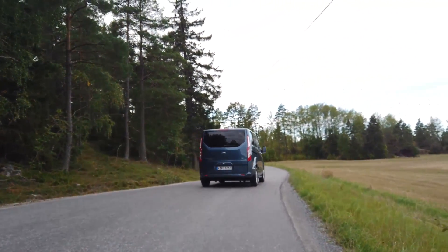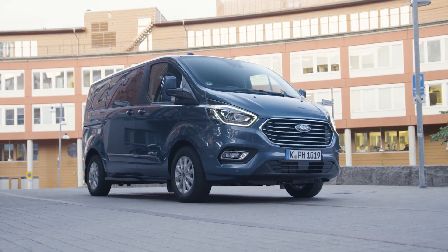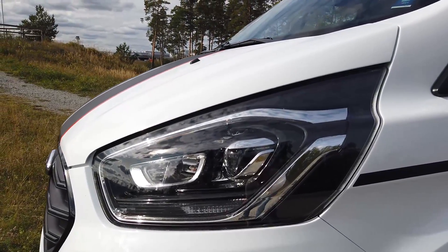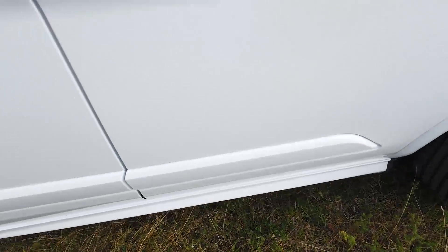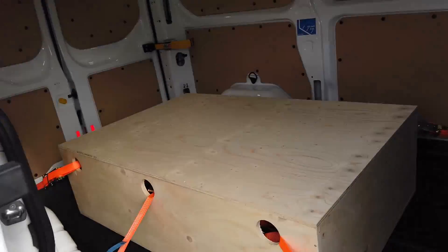What is the cargo space of the Transit van? It is exactly the same as the regular Custom — 6.0 cubic meters. What is the van's maximum load? It is said to be 1,130 kilograms — over 1.1 tons. What warranty does Ford give? It's an eight-year or 160,000-kilometer warranty on the battery, which also answers how long the battery will last before needing replacement.